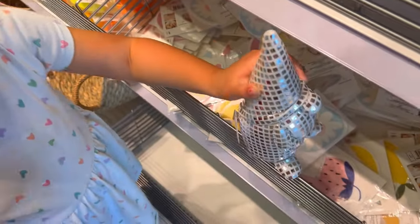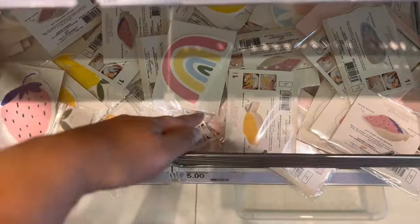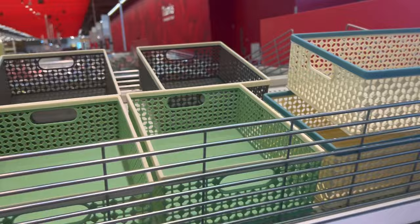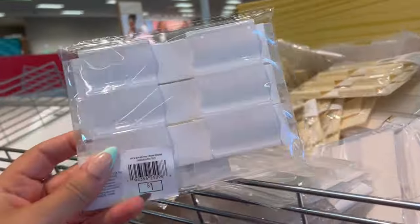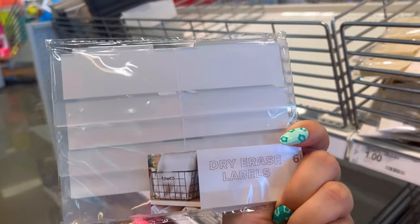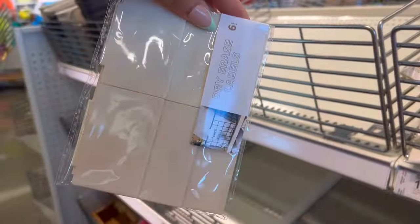They've got a rainbow, look at that gnome — he's all disco ball-y! They've got a strawberry, a lemon, and a daisy. Those are cute. Some organizing bins up here too. Oh, look at these dry erase labels — they have a clear pack and then a kind of beige color.